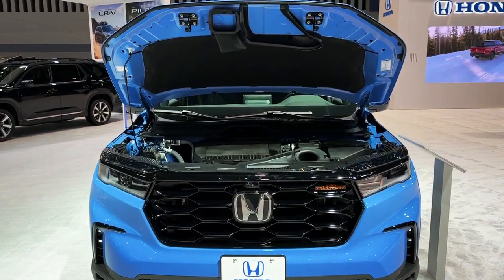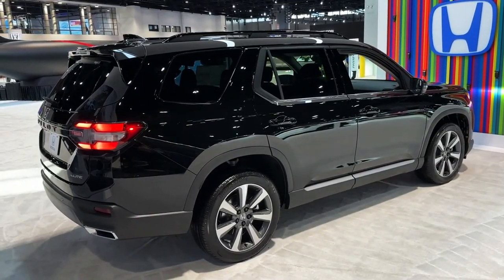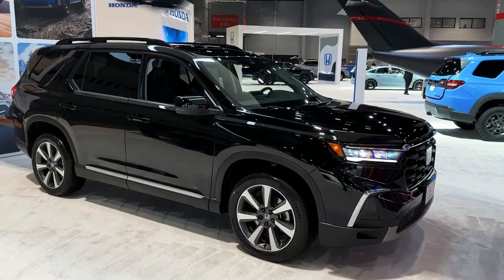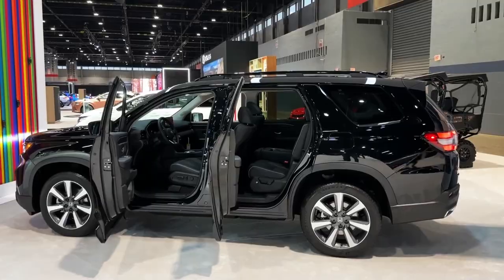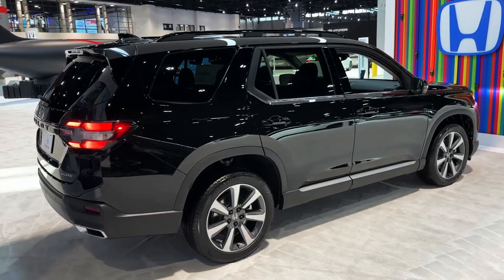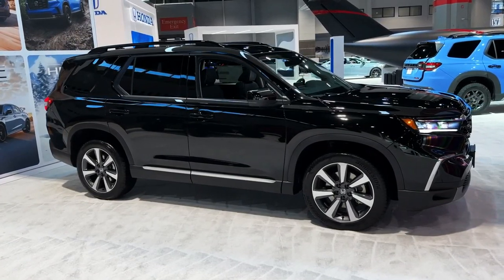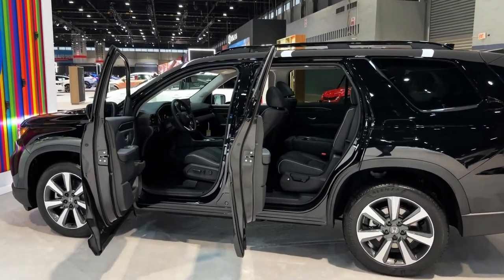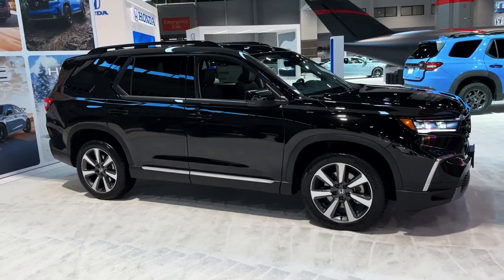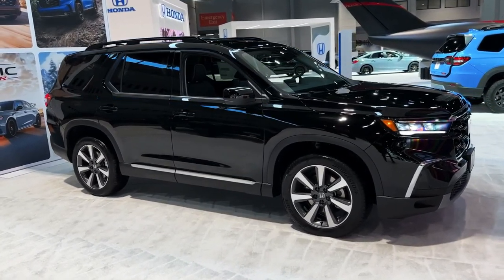Its off-road capability and newfound on-road refinement make it easier for the Pilot to challenge segment leaders such as the Kia Telluride, Hyundai Palisade, and Jeep Grand Cherokee L. The Pilot has been entirely redesigned for 2023, with updated styling to match the newest Honda models like the CR-V and Civic. We recommend the Pilot EXL due to its balance of price and features.